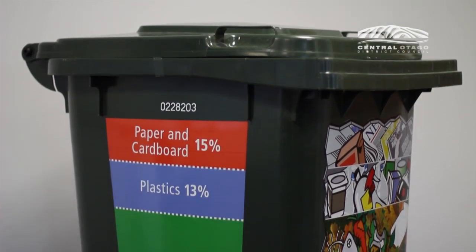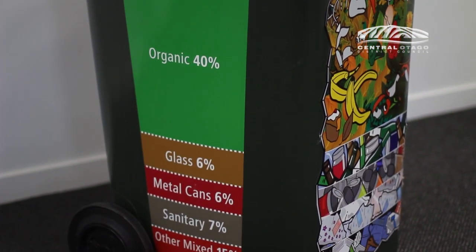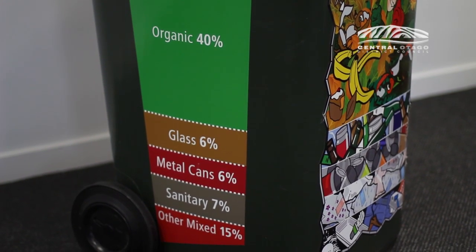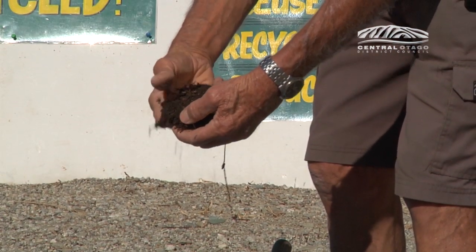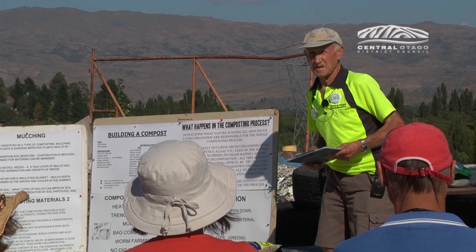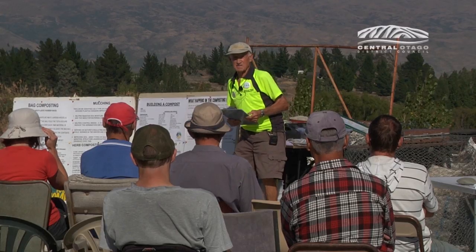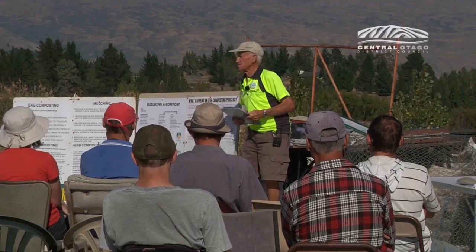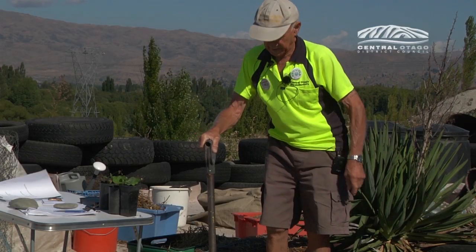So what can you do with all the rest of the stuff currently going in your wheelie bin? On average, 40% of it is kitchen and garden waste. In partnership with Central Otago Reap and Wastebusters, Council offers free workshops on all methods of composting and subsidies on Bokashi bins and worm farms. Head to Council's website and keep your eyes peeled for adverts in local papers about upcoming workshops.